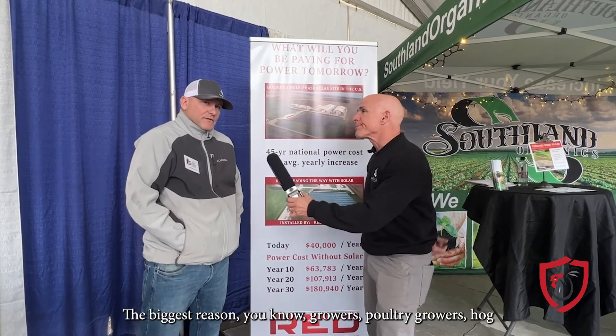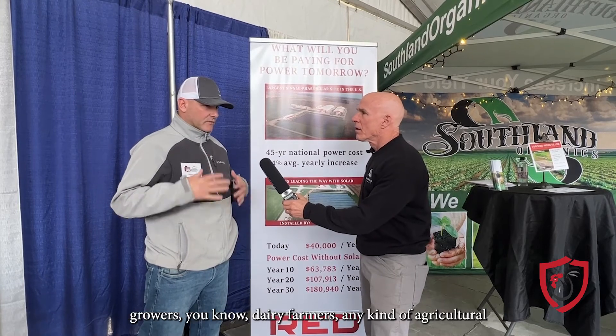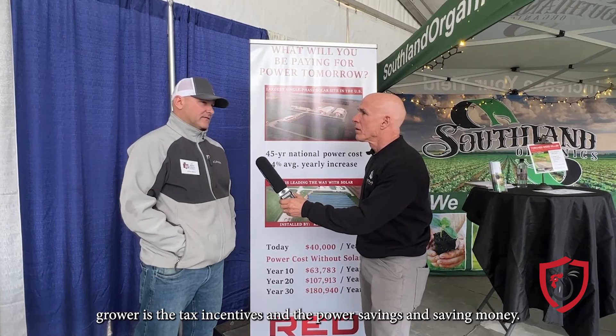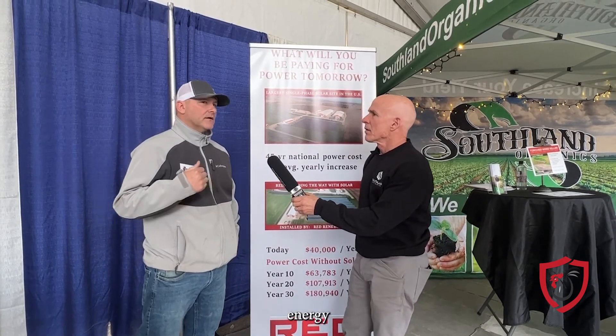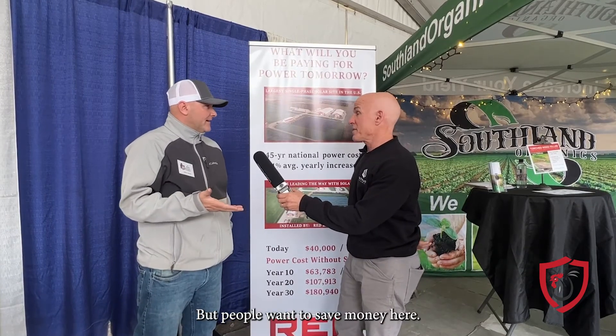Why would a grower want to do solar power? The biggest reason — growers, poultry growers, hog growers, dairy farms, any kind of agricultural grower — is the tax incentives and the power savings. There's some renewable energy efficacy in it as well, but people want to save money. We're doing this to make money.